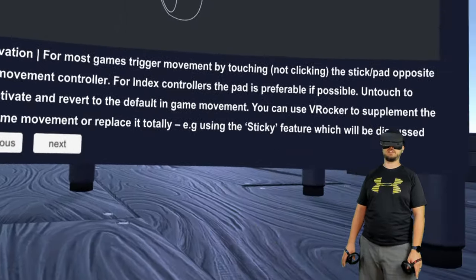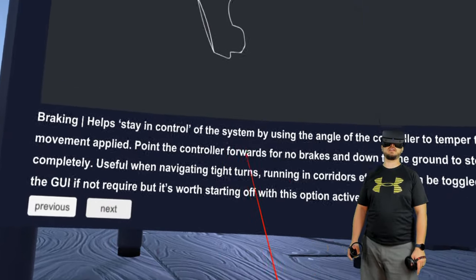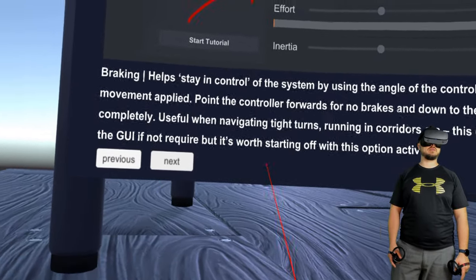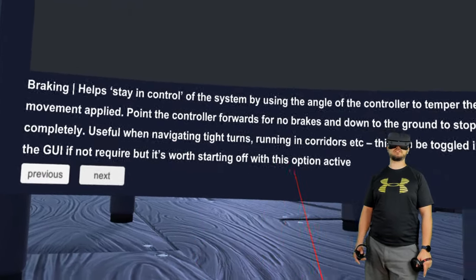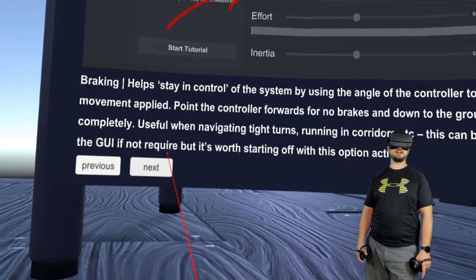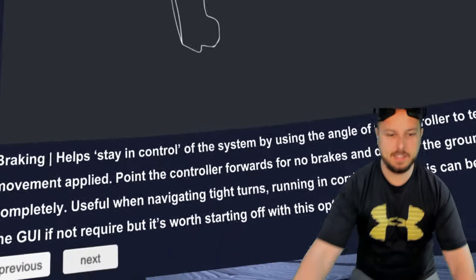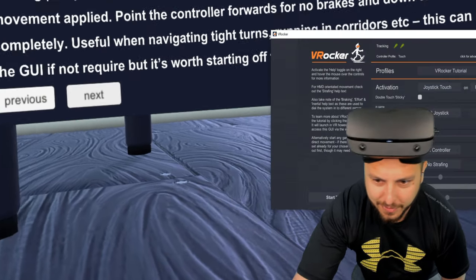The 'braking' feature helps stay in control of the system by using the angle of the controller to temper the movement. Point the controller forwards for no brakes, and down to the ground to stop completely — useful when navigating tight turns. Running corridors can be toggled in the new GUI. There's definitely a learning curve here.